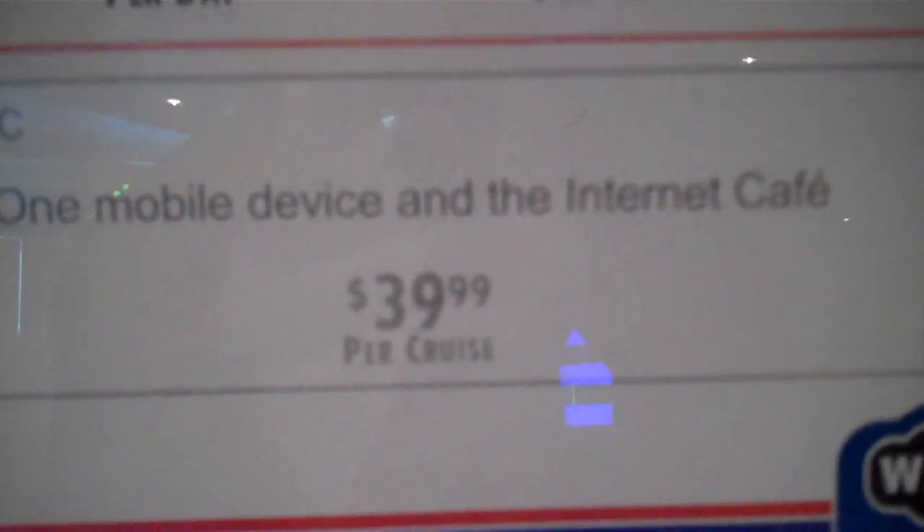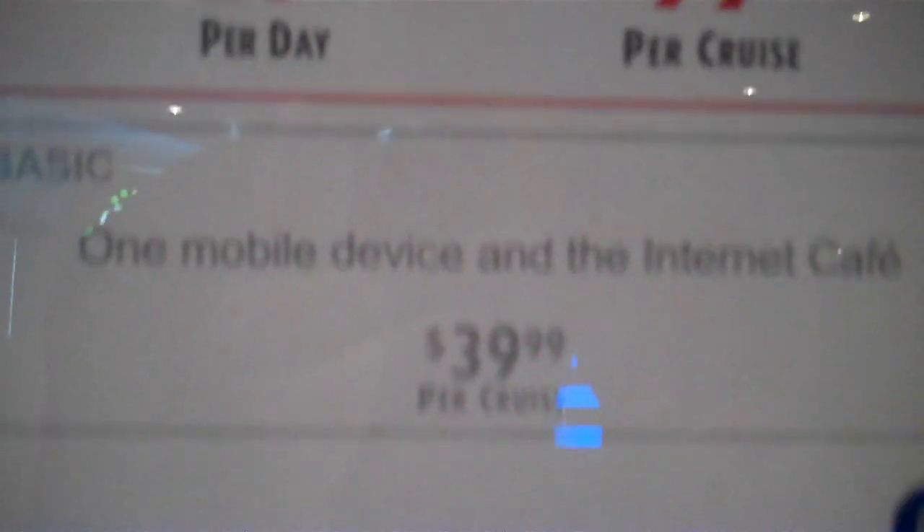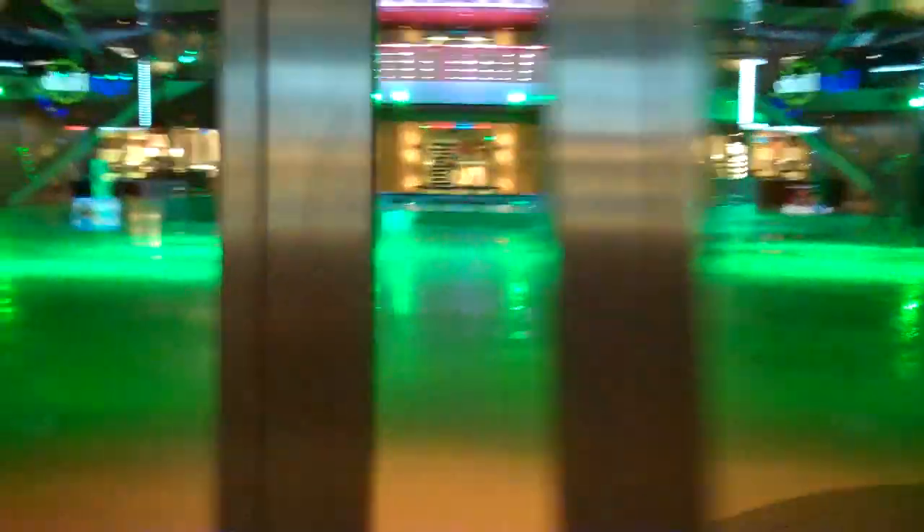$39 per cruise — so that's a pretty good deal. Here's the video screens having some problems, and here's what it looks like. Yeah, everything all packed up. Thanks.